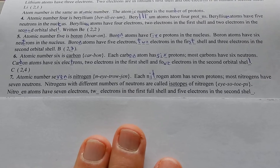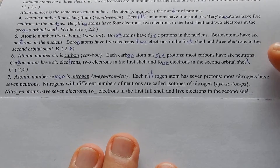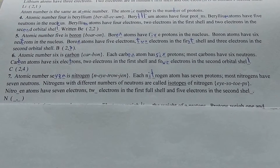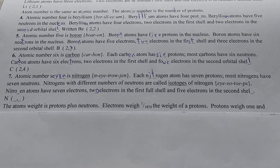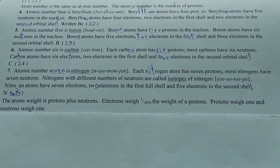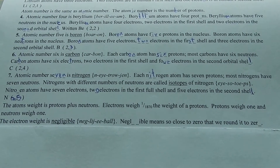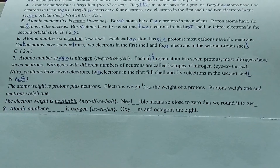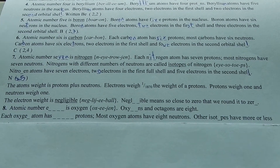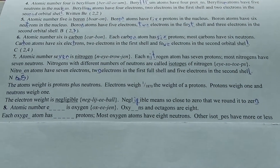Atom number seven is nitrogen. Each nitrogen atom has seven protons. Most nitrogens have seven neutrons. Nitrogens with different numbers of neutrons are called isotopes of nitrogen. Nitrogen atoms have seven electrons: two electrons in the full first shell and five electrons in the second shell. Atom weight is protons plus neutrons.